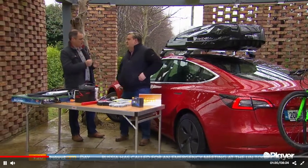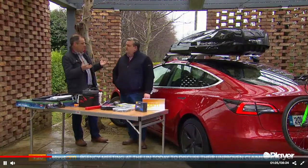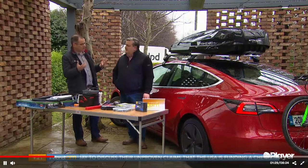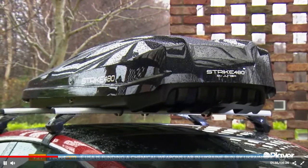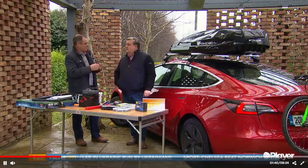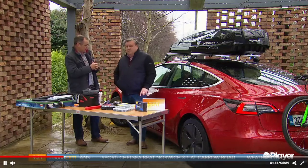So what does a set of roof bars normally set you back? It depends on the type of car. Estate cars that come with their own rails can be fitted with bars from about €90, up to around €200. For this car in particular, it would be about €180 because the fitting kit is very specific — it's not a universal fit.